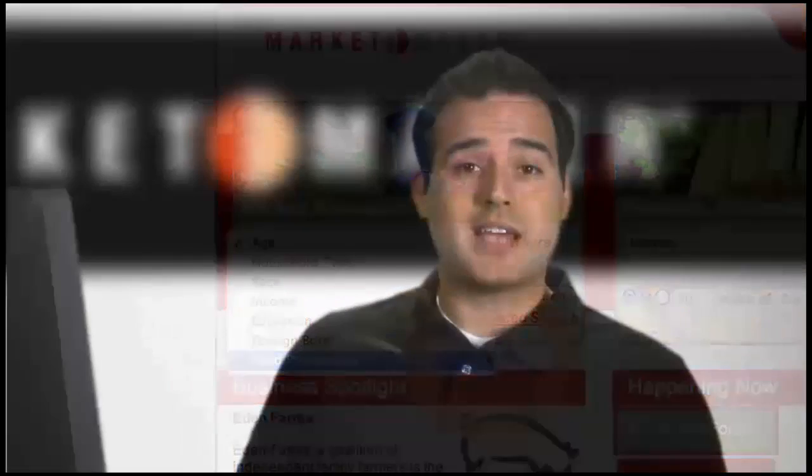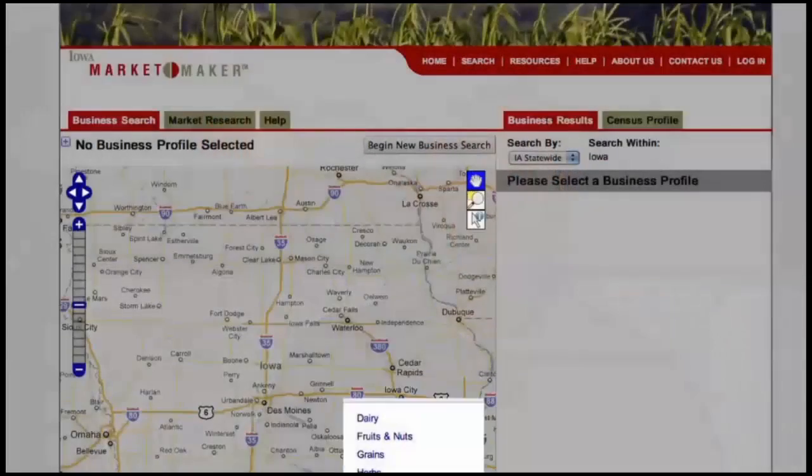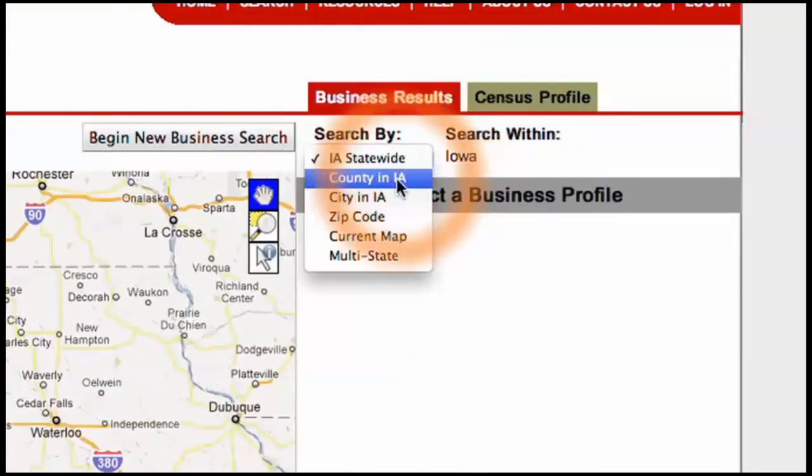MarketMaker serves as a one-stop shop for strategic marketing. It also helps consumers find producers of fresh and local foods as well as farmers' markets and wineries. Searches can be done locally, regionally, or even nationwide.